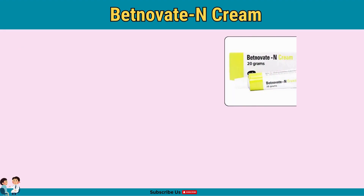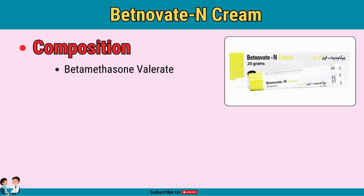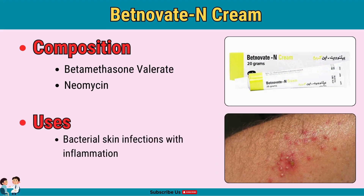Betnovat-N is similar to Betnovat-C but has a different antibacterial component. With betamethasone for inflammation and neomycin as the antibacterial, Betnovat-N targets bacterial skin infections combined with inflammation. It's commonly used for inflamed skin infections — use with caution to avoid antibiotic resistance.